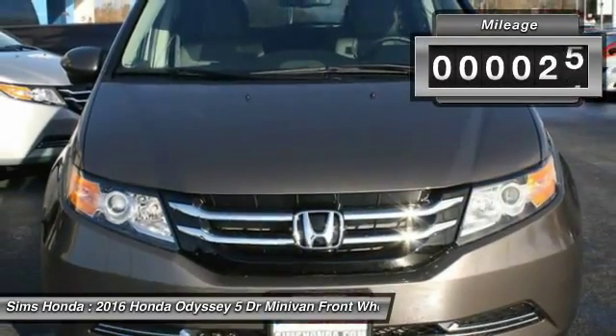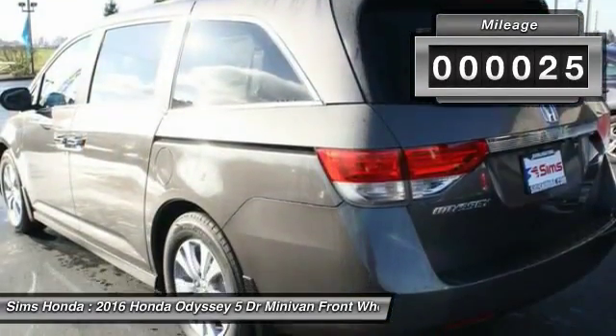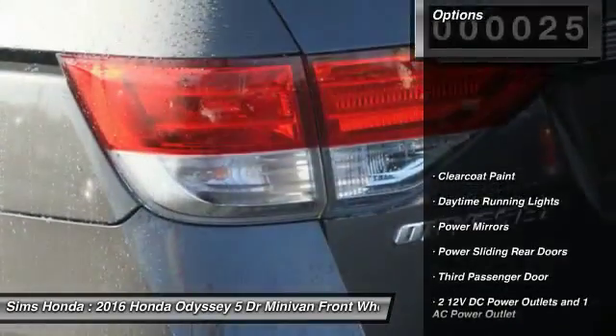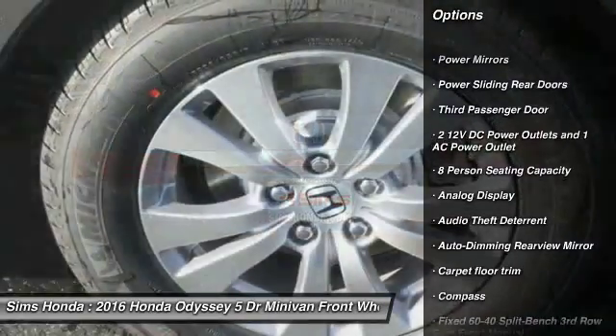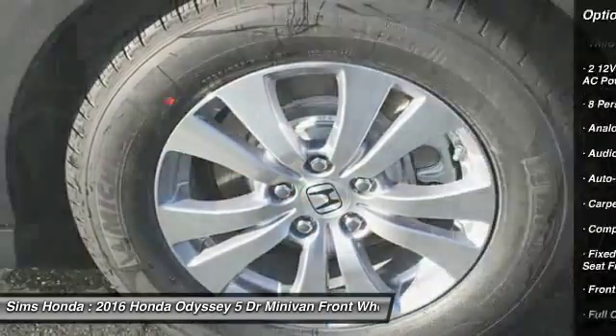This vehicle has less than 100 miles. Here are some of this vehicle's great options: anti-lock braking system, lane departure warning, backup camera, moonroof, leather wrapped steering wheel, driver airbag.